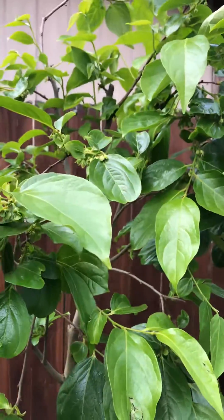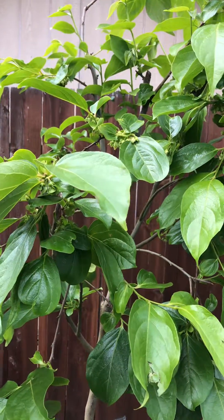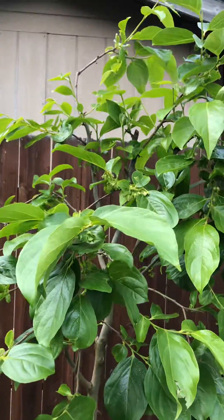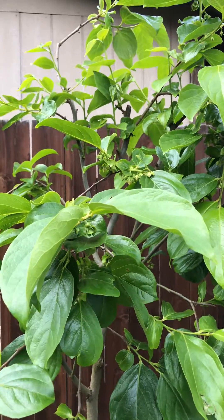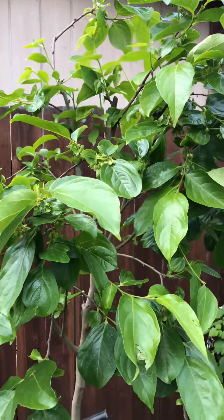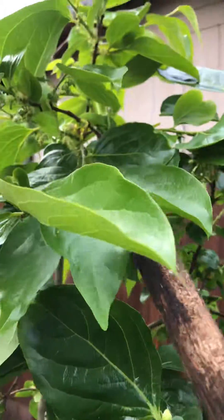It will make all other Asian persimmons, including Fuyus, seeded. And they're great for maru and coffee cake persimmon, but it does come with a cost — making all the other persimmons seeded.